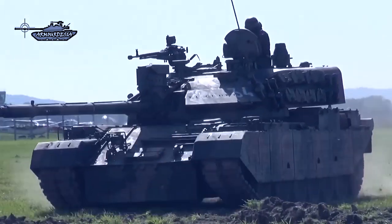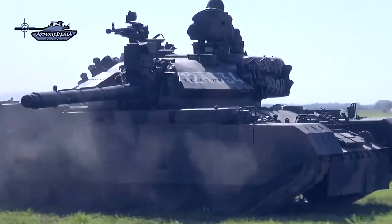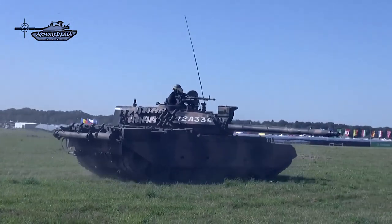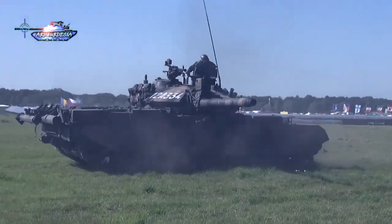It is operated by a crew of four including driver, commander, gunner, and loader. This MBT has a length of 9.96 meters with a gun forward, width of 3.43 meters, and a height of 3.1 meters. Its combat weight is 50 tons.